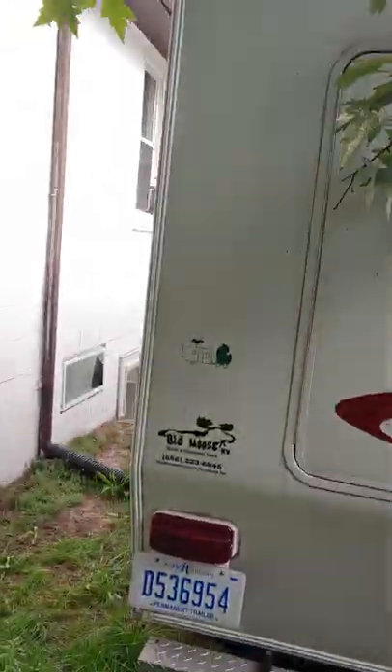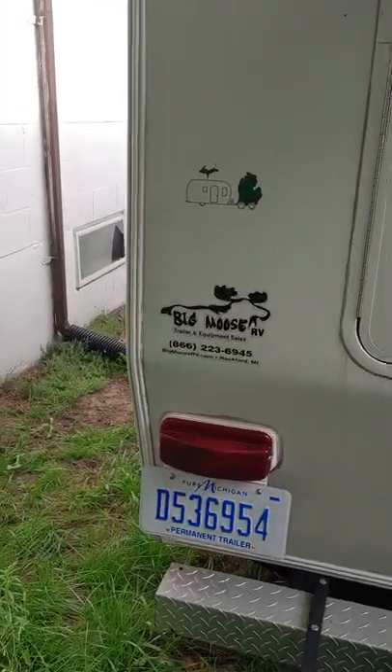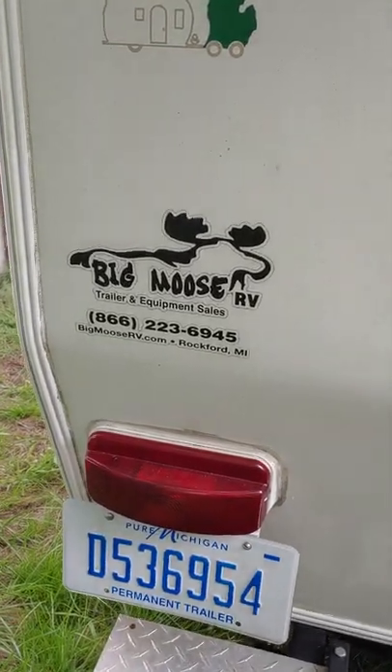And on the back side here, big big ups to Blue Moose RV out of Rockford.